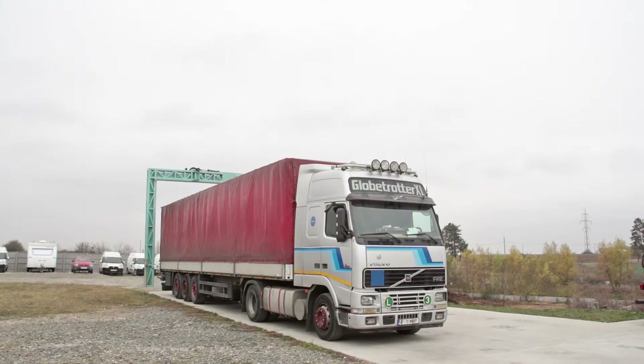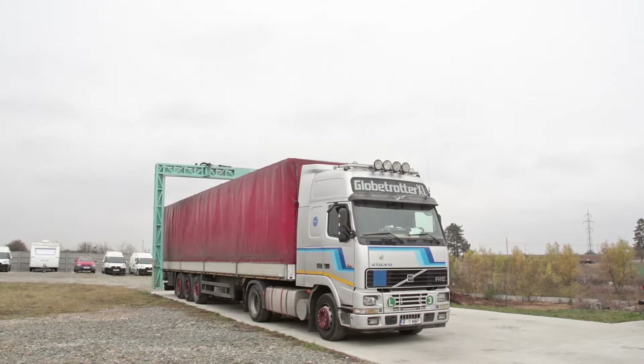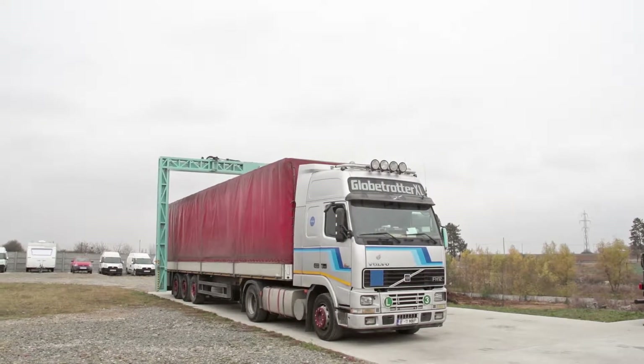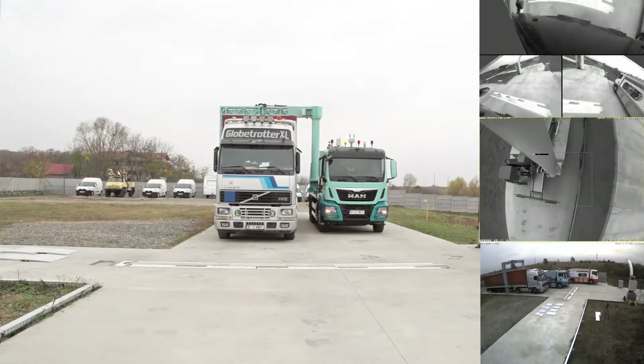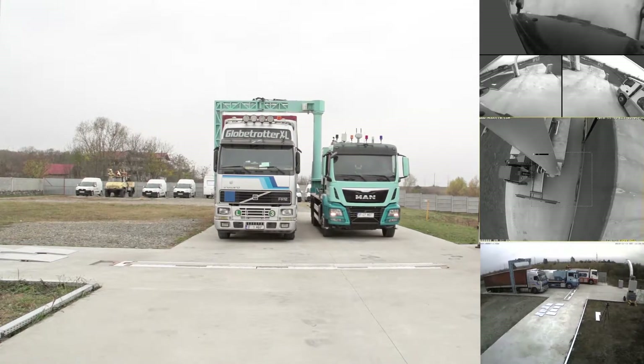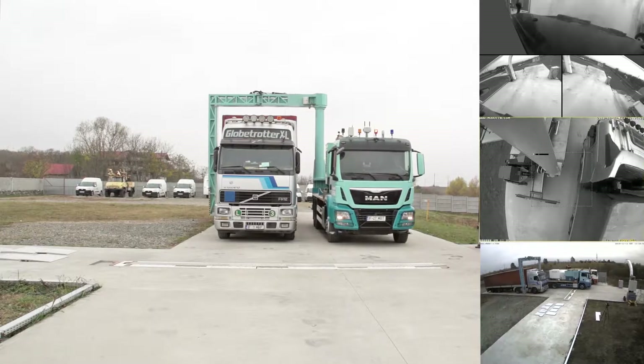In one-by-one mode, the scanner moves along the scanned vehicle, achieving the highest imaging performance of the X-ray image output. The scanner movement and imaging process are completely automated under the supervision of the operator.